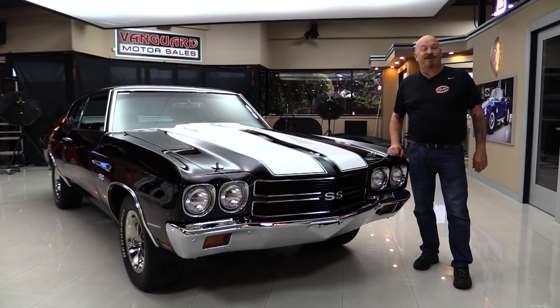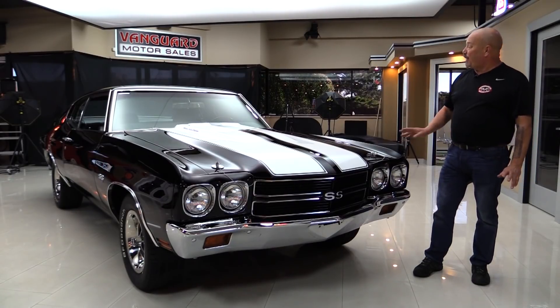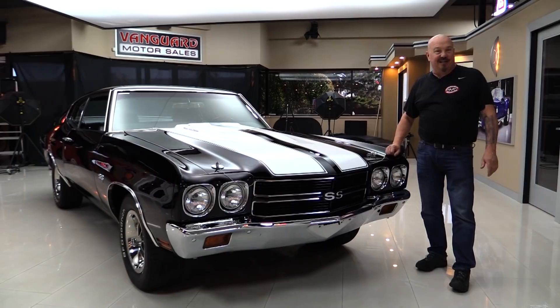Hey guys, welcome back to Vanguard Motor Sales. I got a slick one for you today. 1970 Chevelle, white stripes, black car, bucket seats, 454 under the hood, cowl induction hood. You're going to love checking this one out.